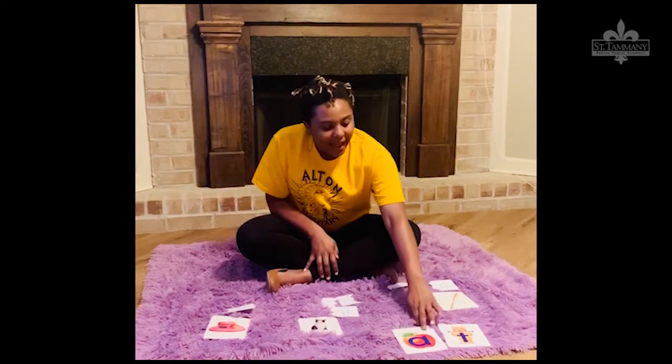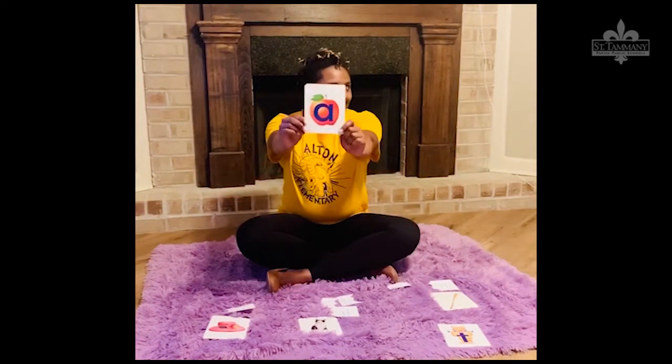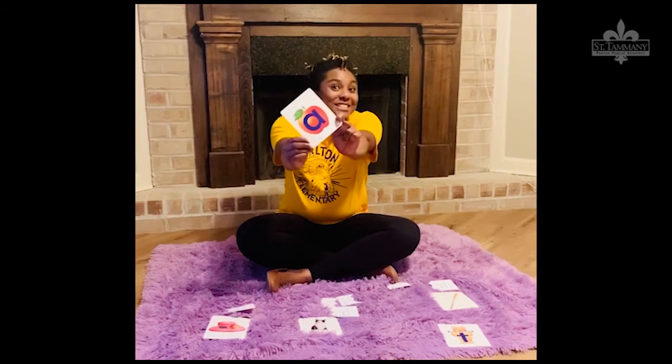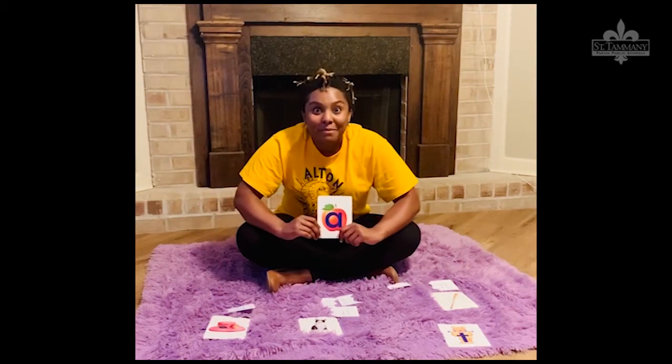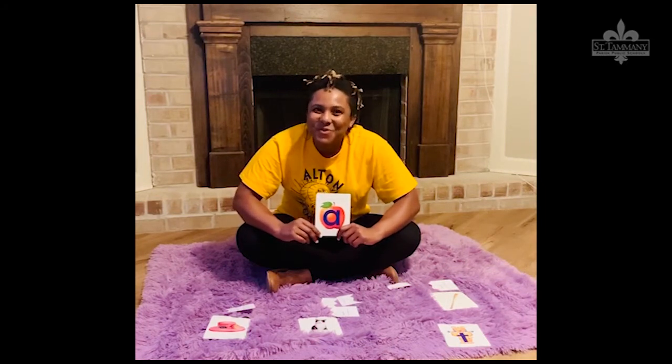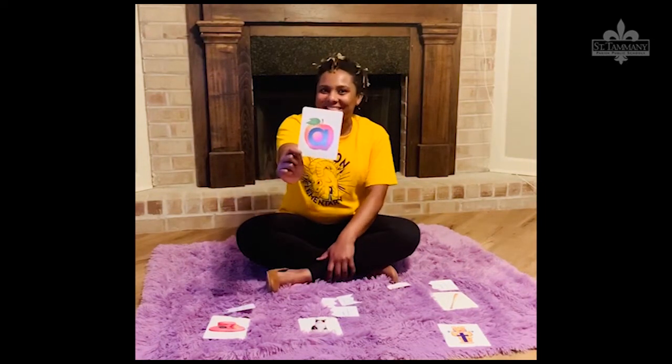First, we have letter... That's right! This is letter A. Do you know what sound letter A makes? That's right! It makes the A sound.